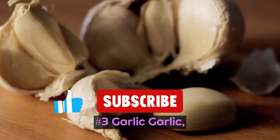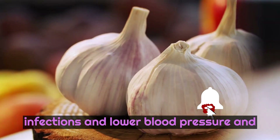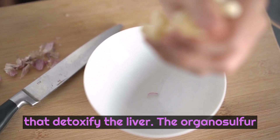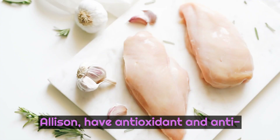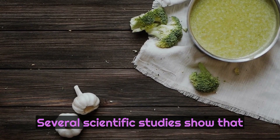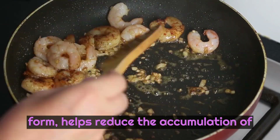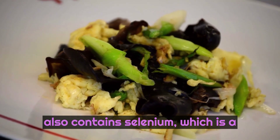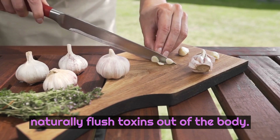Number 3: Garlic. Garlic, generally known for its ability to regulate blood sugar, help fight infections, and lower blood pressure and cholesterol, also helps activate enzymes that detoxify the liver. The organosulfur compounds garlic contains, including allicin, have antioxidant and anti-inflammatory effects in addition to helping protect the liver from damage. Several scientific studies show that adding garlic, either raw or in powdered form, helps reduce the accumulation of fat in the liver and reduces the risk of developing fatty liver disease. Garlic also contains selenium, a mineral that promotes liver cleansing by triggering liver enzymes that naturally flush toxins out of the body.